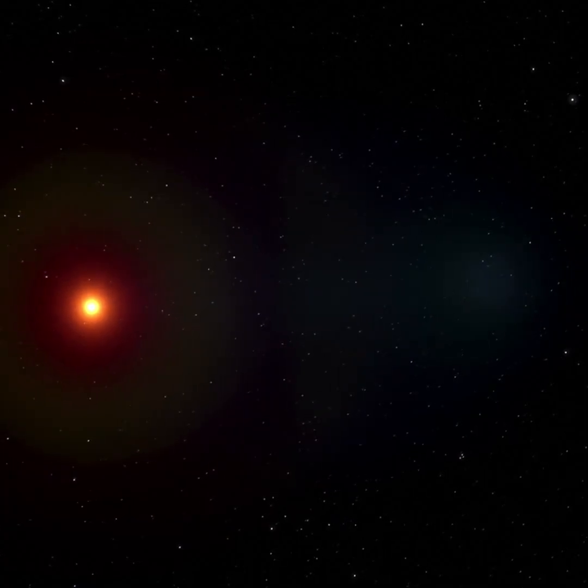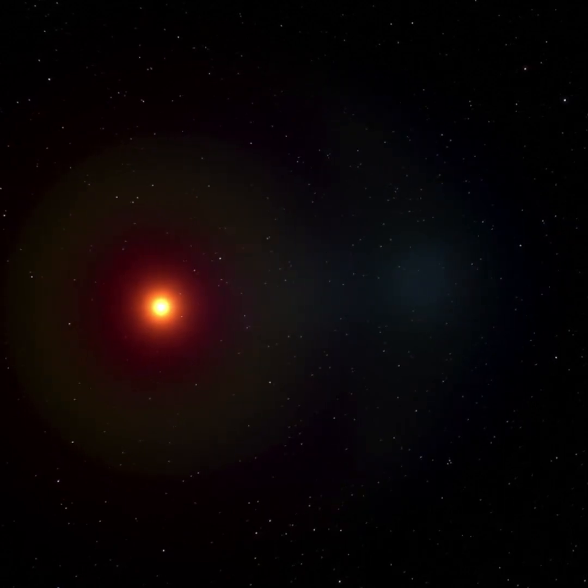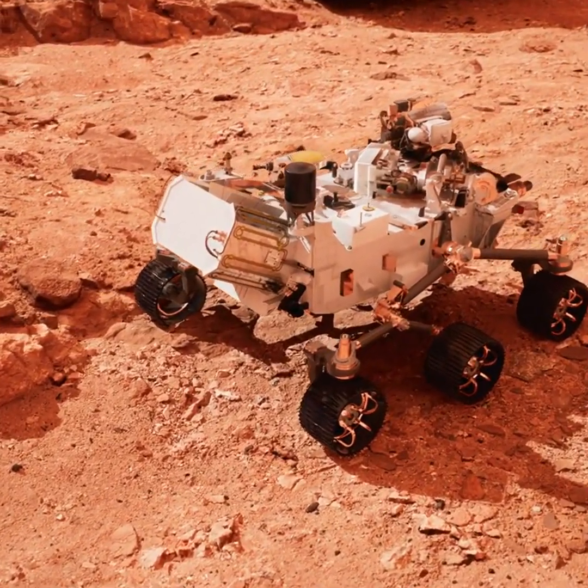However, Antares is red because it has a low surface temperature, meaning it's a cool star — much cooler than the sun. On the other hand, Mars is red because it has iron oxide, also known as rust, on its surface.